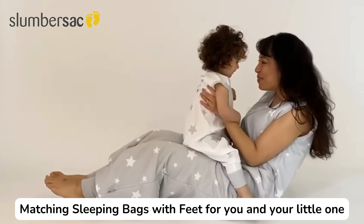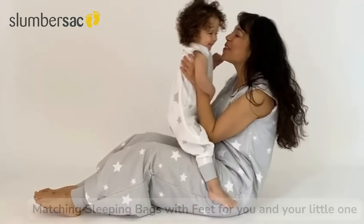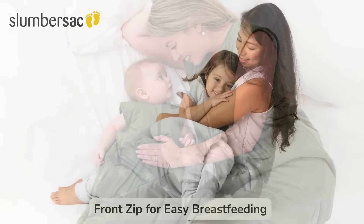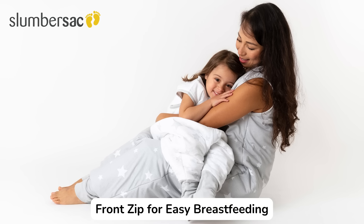Introducing Slumber Sacks — matching sleeping bags with feet for you and your little one. They are perfect for co-sleeping and they have a front zip for easy breastfeeding.